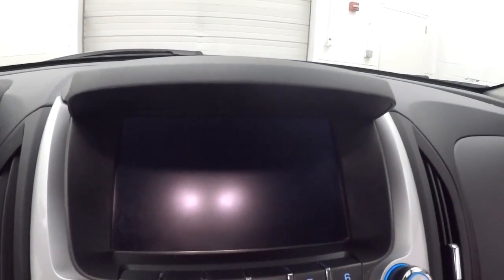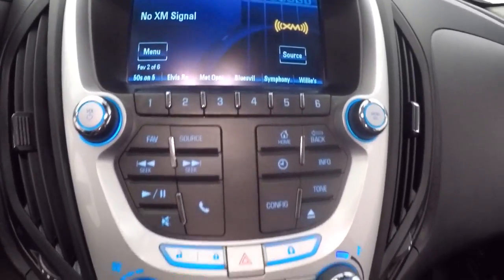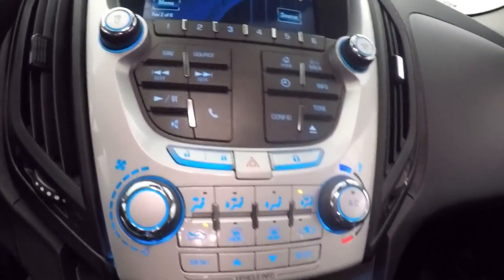Fires right up. Nice touch screen display, all your stereo controls, climate control, all your vehicle info and menu controls right here. It is remote start capable.